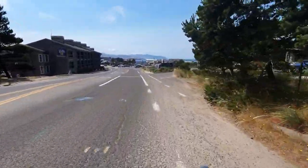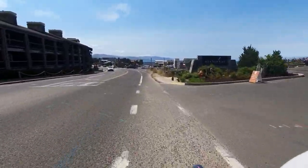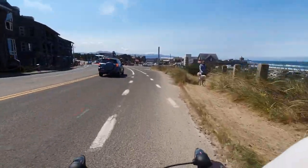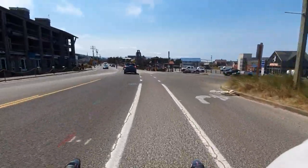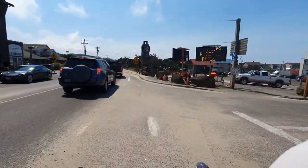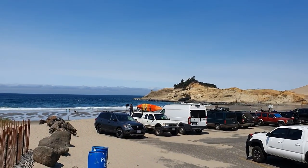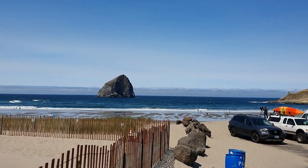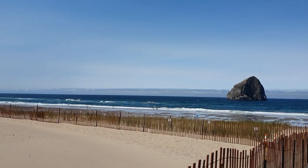We're just descending into Pacific City — it looks pretty. This must be a tourist spot for sure. Cape Kewanda or something like that — check out that rock! Finally getting a bit of distance between us and the last flat. We're just coming into Pacific City now. The descent was pretty nice. We're going to try and keep pushing on because we've lost a lot of time today.